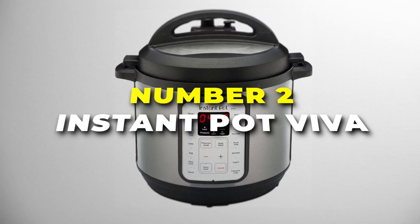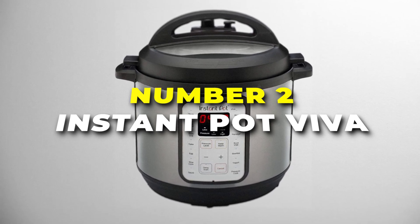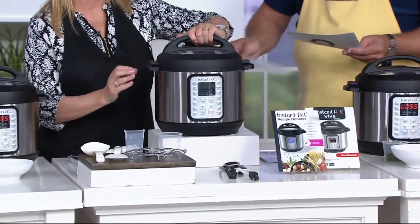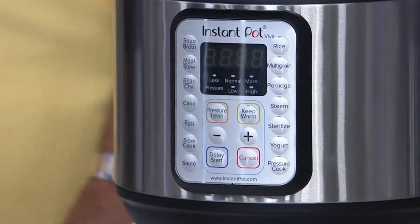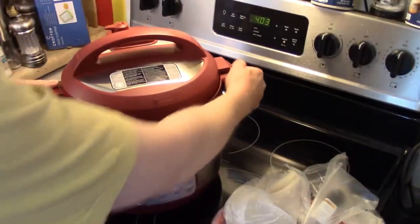Number 2 is the Instant Pot Viva, the smartest cookware on our list for those who want to stay connected to their appliances. This silver marvel is a 9-in-1 powerhouse, seamlessly transitioning between roles such as pressure cooker, slow cooker, rice cooker, steamer, yoghurt maker and many more.